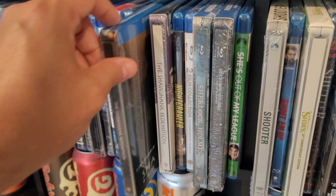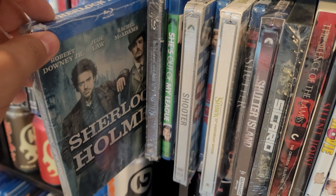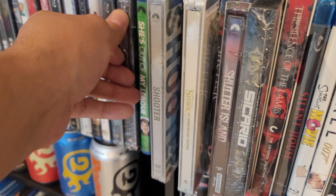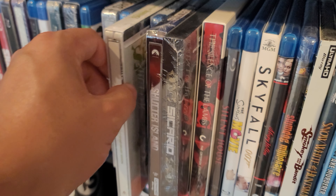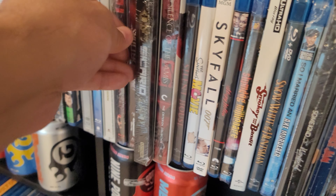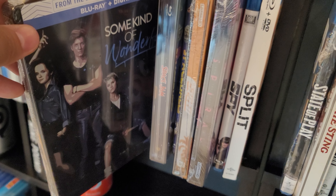Shawshank Redemption and Shawshank Redemption in 4K. Sherlock Holmes and Sherlock Holmes: A Game of Shadows. Shooter — they just had a 4K release but I'm not going to get it. Shrek in 4K. Shutter Island in 4K. Sicario in 4K.